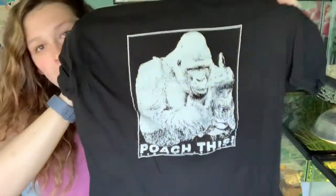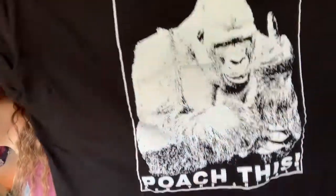This wouldn't be an eco-friendly monthly favorites video if I didn't have something from Arm the Animals. You guys know how much I love them, and yes, an Arm the Animals haul video is still coming to show you all the apparel I own and how it fits. But for this video, I'm showing you my favorite t-shirt — I wear it all the time now that it's warm out. It's my 'Poach This' shirt with a gorilla making a gesture that's not very child-friendly, but it has a great message and I love it.